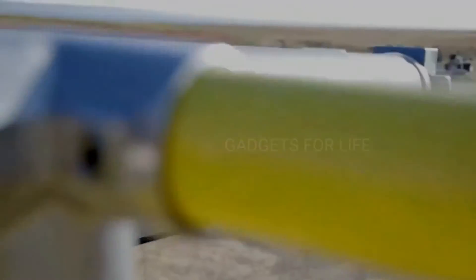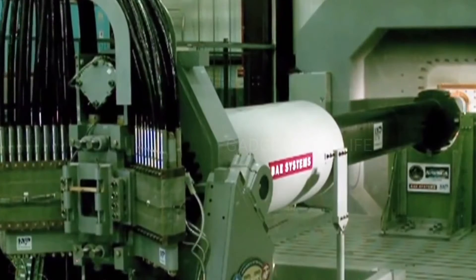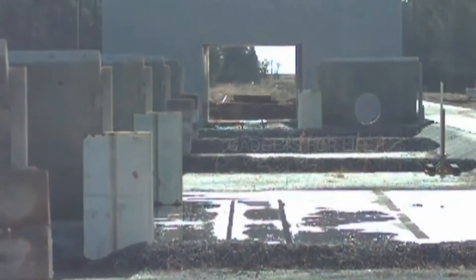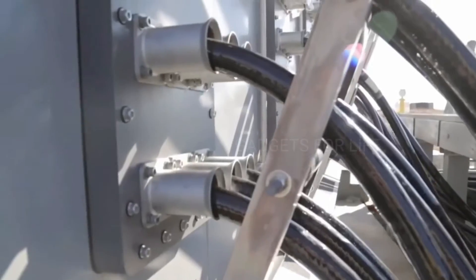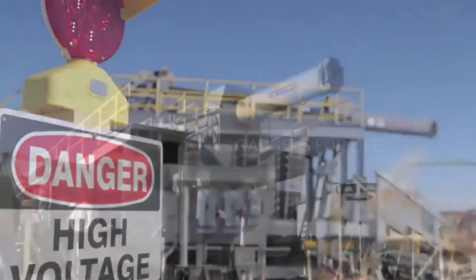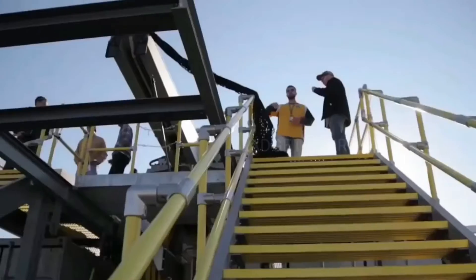A railgun is an electromagnetic mass accelerator. The projectile is driven by current and accelerates by moving along two metal electrode rails. The projectile is destructive not because of an explosive, but because of its high speed and kinetic energy. This weapon doesn't require a constant source of current to operate.